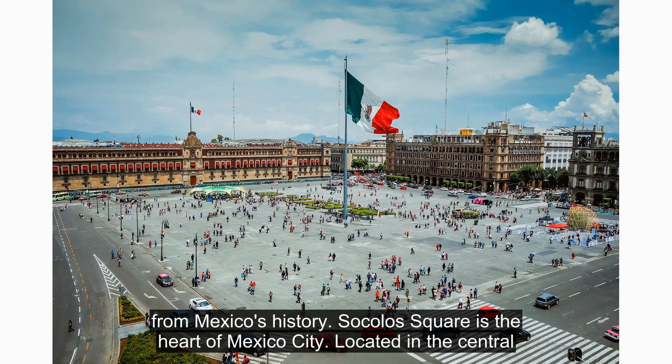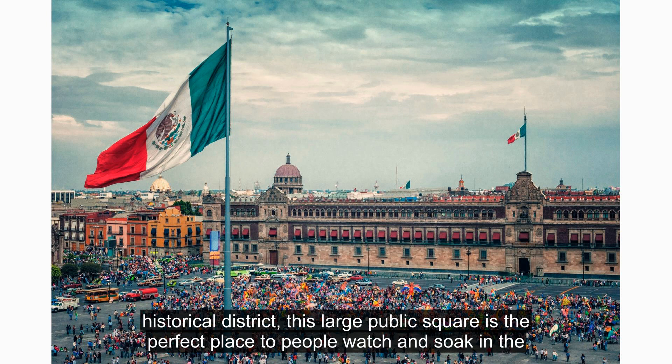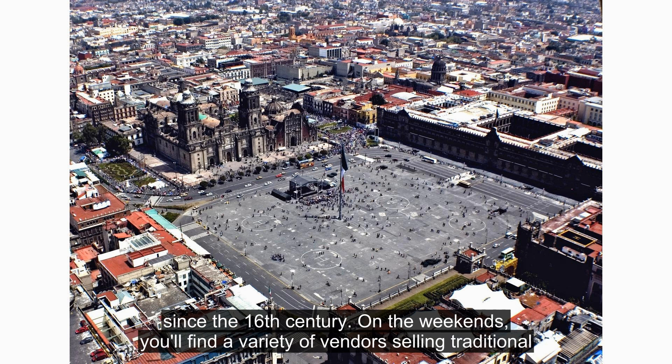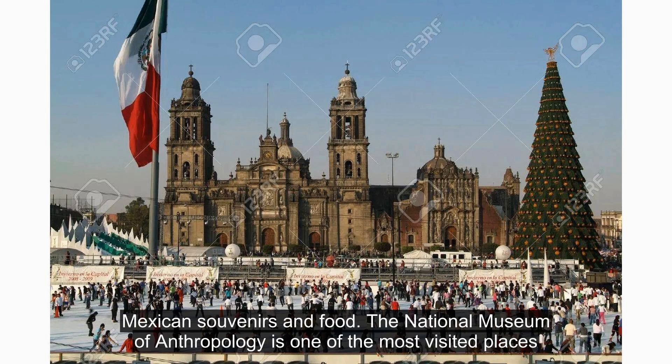Zócalo Square is the heart of Mexico City. Located in the Centro Histórico District, this large public square is the perfect place to people watch and soak in the city's culture. In the center of the square is the National Palace, home to the country's government since the 16th century. On the weekends, you'll find a variety of vendors selling traditional Mexican souvenirs and food.